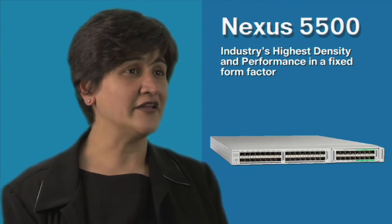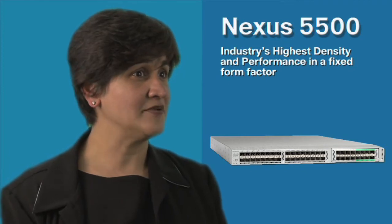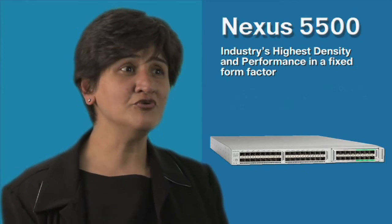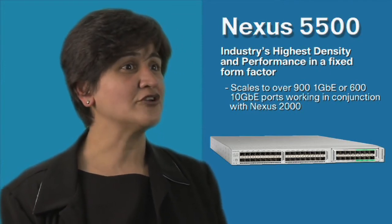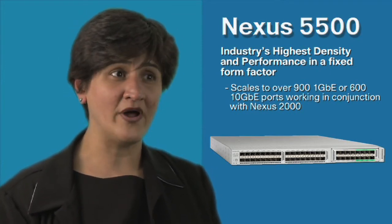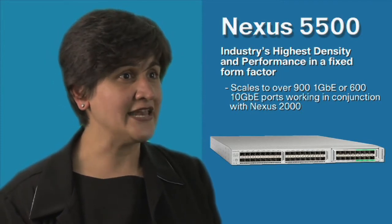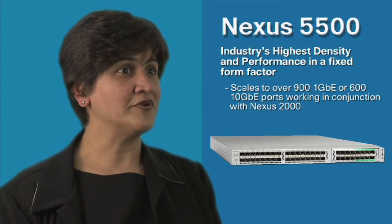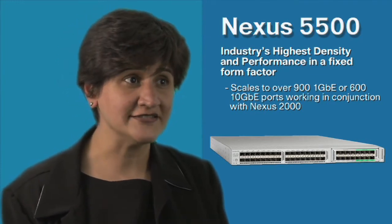It supports either 48 or 96 non-blocking lossless 10 Gigabit Ethernet ports. When used in conjunction with the Nexus 2000, it provides customers with the scalability to connect over 900 100 Meg or 1 Gigabit Ethernet servers, or aggregate up to 600 10 Gig enabled servers, whether for traditional pods, virtualized environments, or high-performance compute clusters.